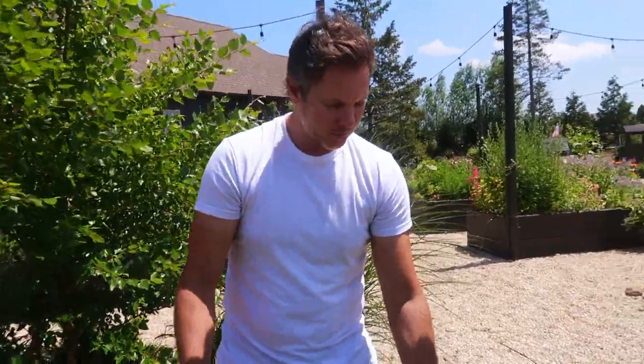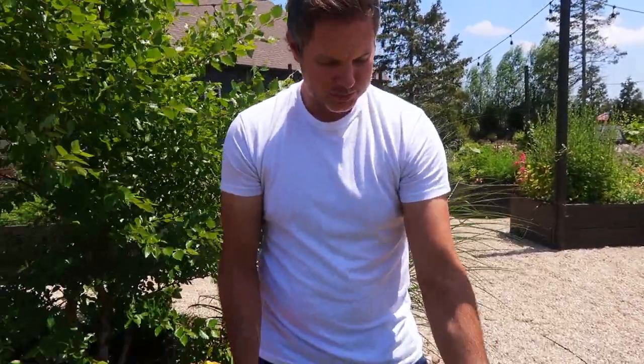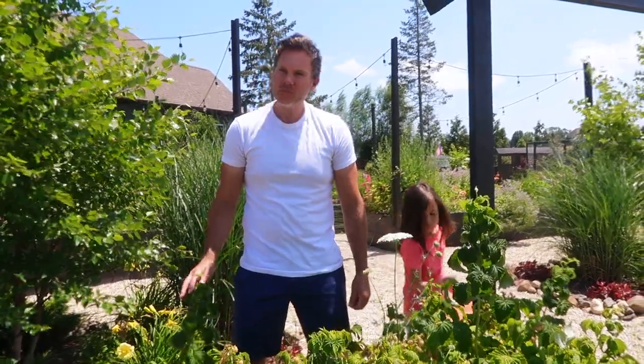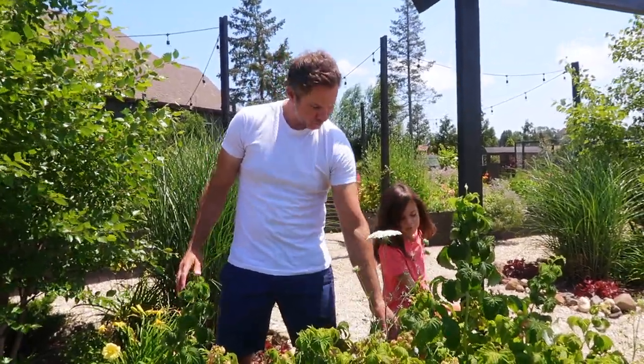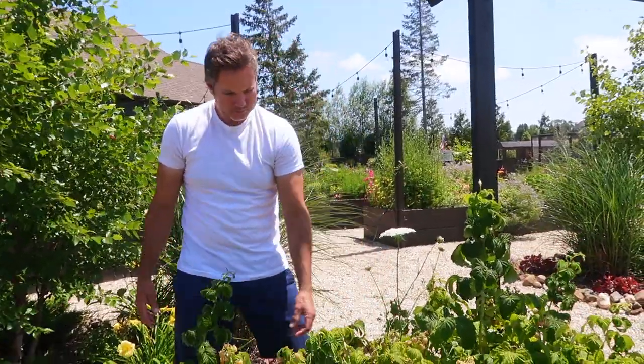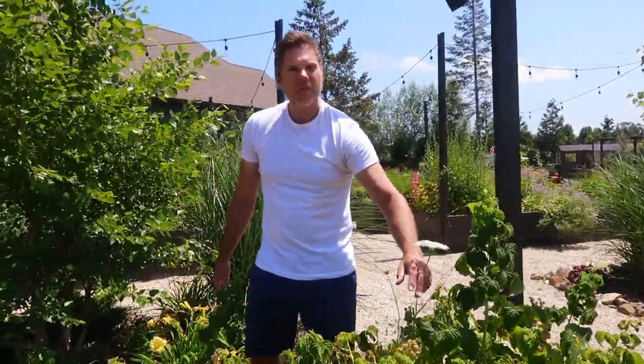So how long do the raspberry bushes produce for usually? Well, these will just be done once everything you see on them now - all the white ones - then they'll be done. So they produce a lot all at once.